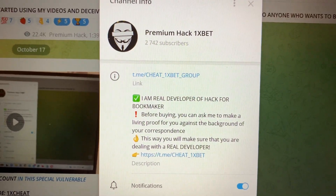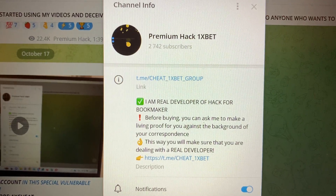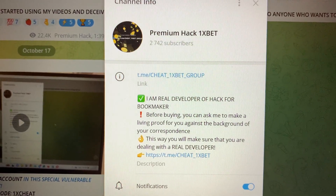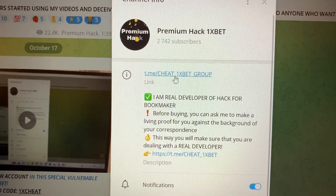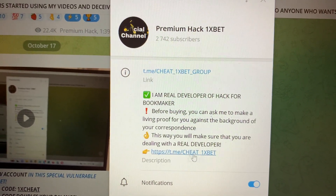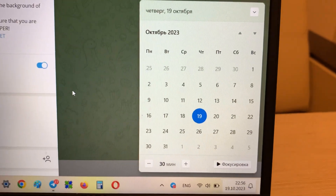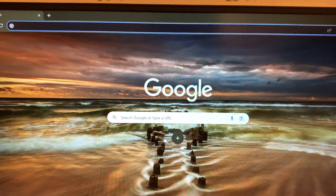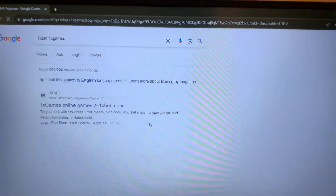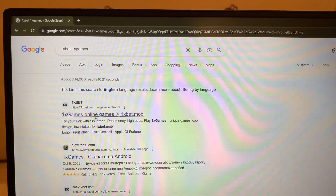Hello my friends, today I want to show you how I make money with my hack for the game Apple of Fortune for 1xbet. Look at this — this is my official Telegram channel, 'cheat 1xbet group.' Let's go. Look at the actual date and actual time. Now I'm going to Google Chrome, searching 1xbet. You can see, guys, the first link is the official website.